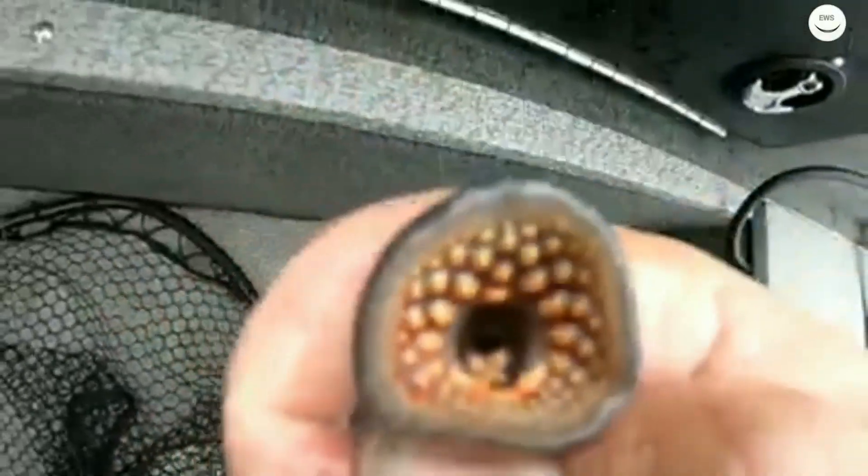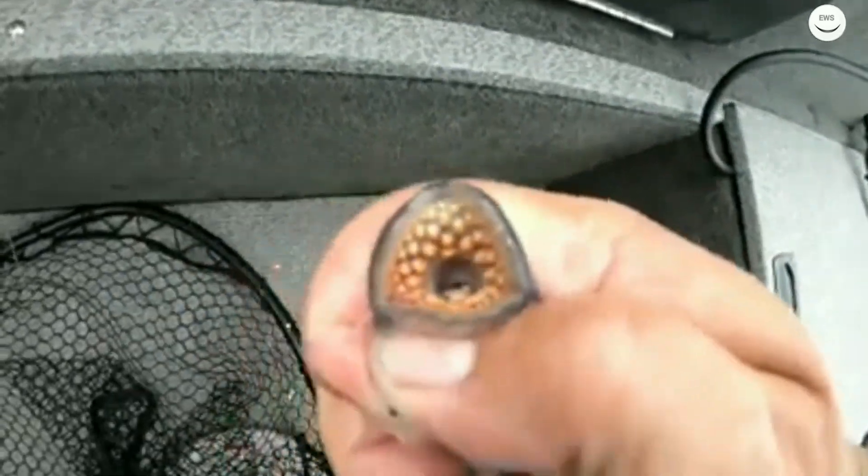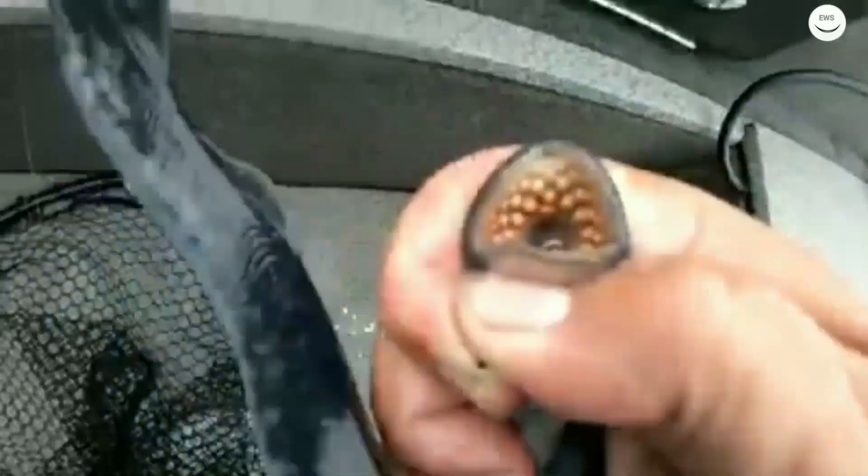It's trying to get attached to the boat — what a powerful creature. Indeed, the teeth of this lamprey are so scary.